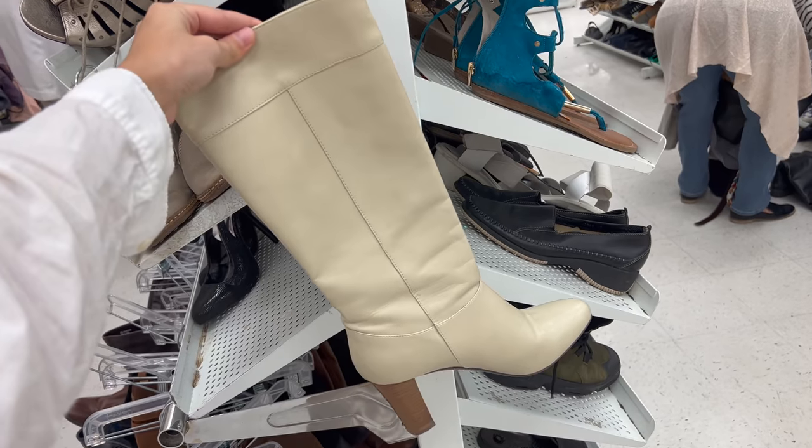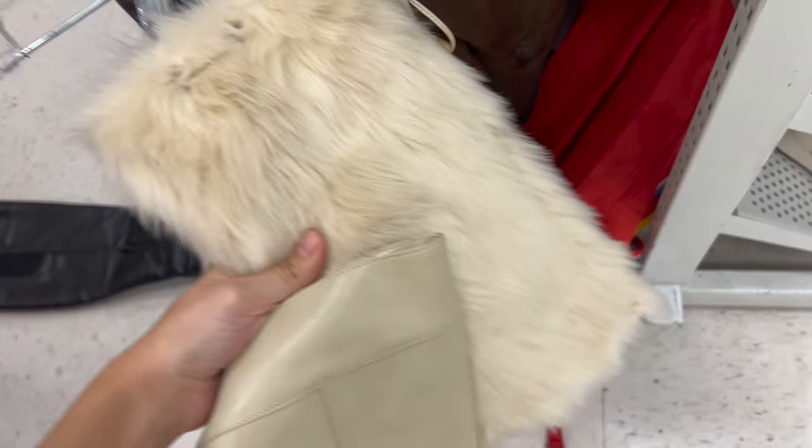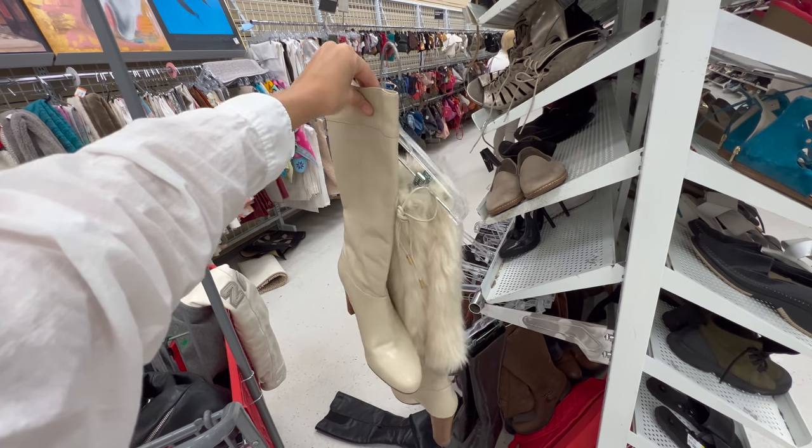As if this haul wasn't good enough already, I stumbled across these cream knee-high boots and I am obsessed. They come with these fur inserts, they are so cute and so unique, and they're just the perfect length — right below the knee. So I'm so happy.